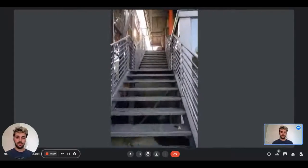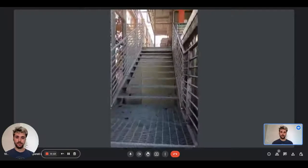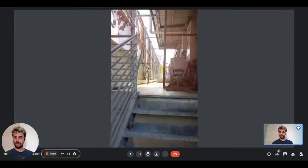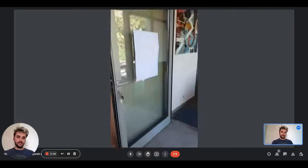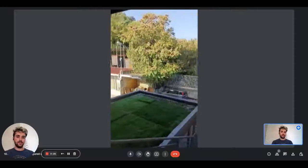Right here we have these stairs — the apartment is on the first floor. As you can see, as you arrive on the floor you'll have this balcony. This is the apartment entrance and this is kind of the view you'll have.